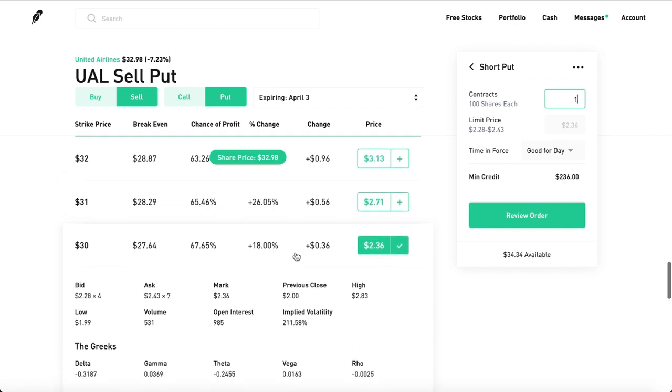The good news is you get to keep the premium money. Now, what if United Airlines at the expiration date of April 3rd is at $31? Then you don't have to actually buy the shares — you get to keep the premium, and you can start the process all over again.